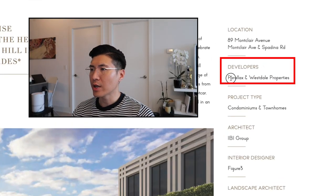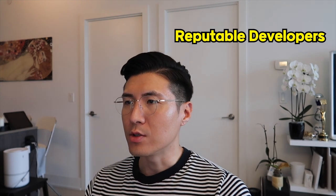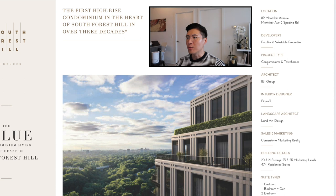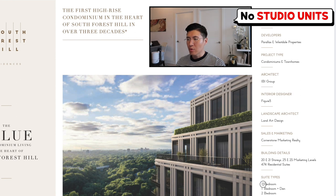Let's review the brochure together. The developers are Parallax and Westdale Properties — very reputable developers. The probability of something going wrong with these developers is pretty much zero. There will be condominiums and townhouses — two towers, 20 and 21 stories, with a total of 474 residential suites. No studios in this condominium — suite types range from one bedroom to three-plus den. The larger suites will likely be more popular, as there will be downsizers who don't want to leave the neighborhood but no longer want to maintain 5,000–6,000 square foot mansions as empty nesters or frequent travelers.